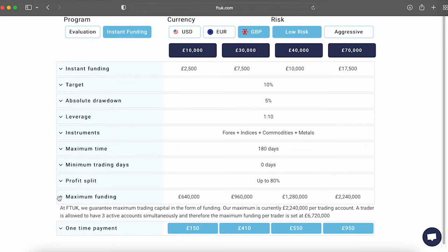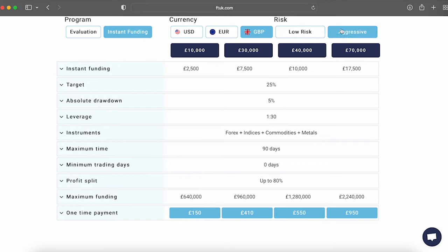You must also respect the 5% maximum loss rule, which you cannot surpass. The prices for the aggressive account types: the £2,500 aggressive account is £150, the £7,500 aggressive account is £410, the £10,000 aggressive account is £550, and the £17,500 aggressive account is £950. You can trade aggressive account types with a leverage of 30 to 1. A maximum stop loss isn't required, but is advised, since all trades with P&L of negative 2.5% or more will be automatically closed. Level one has a maximum time of completion of 90 days, and aggressive account types offer a 50 to 80% profit split.